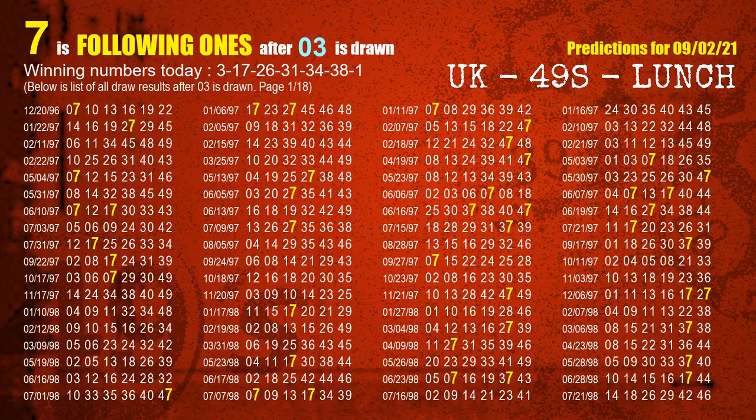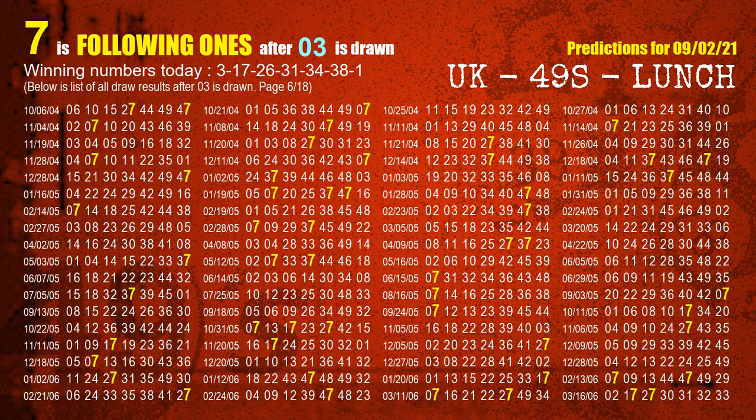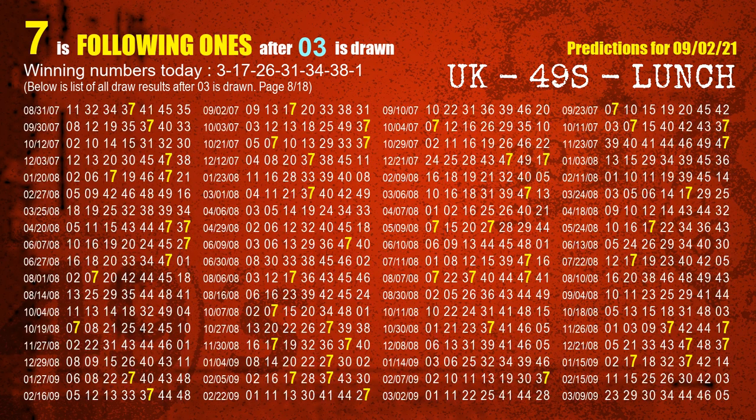First, we'll find out the following ones through today's result. Following numbers refer to those numbers being picked on the next draw after this one, and following ones refer to the units digit of those following numbers. The first winning number is 03. We list all draw results which are after a draw with 03 as a winning number. The most frequently following units digit is 7 when 03 is the winning number in the last draw. We highlight the units digit 7 in yellow for you.